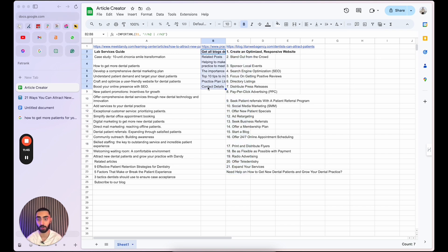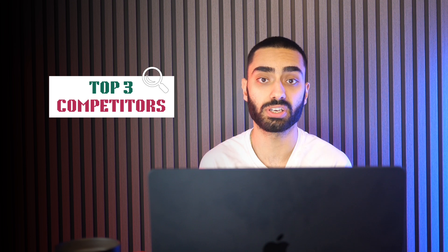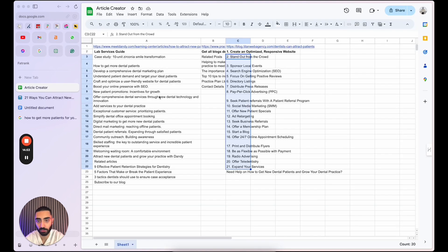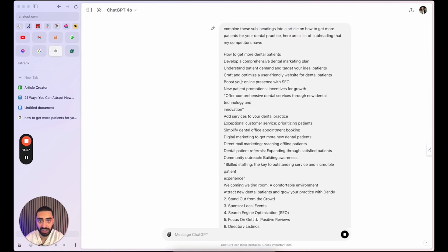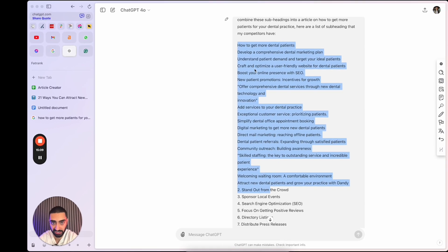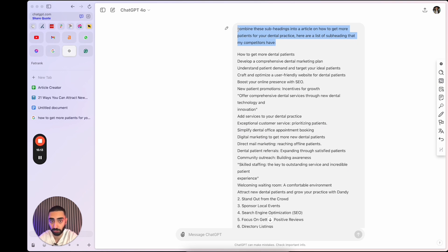So when we look to actually create our article, we know which keywords and also which secondary keywords to get onto the actual page. Now that we actually have a list of subheadings, what we want to be doing is including some of these subheadings on our article. What I like to do is a simple reverse engineering strategy where I've just looked at the top three competitors that are ranking very well, and I'm going to be using their subheadings on my article. I've gone over to ChatGPT and copied over all of the subheadings from our competitors. The prompt I used is: 'Combine these subheadings into an article on how to get more patients for your dental practice. Here are a list of subheadings.' Then I just pasted all of the subheadings in.